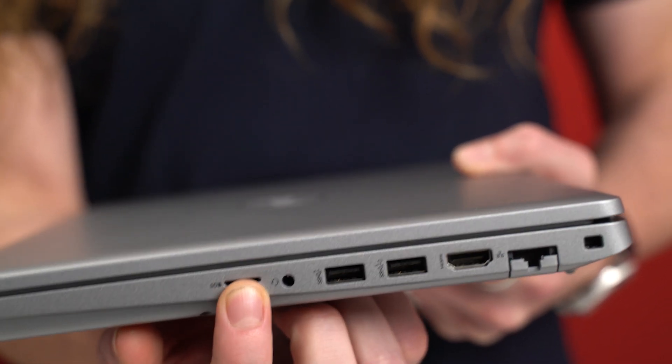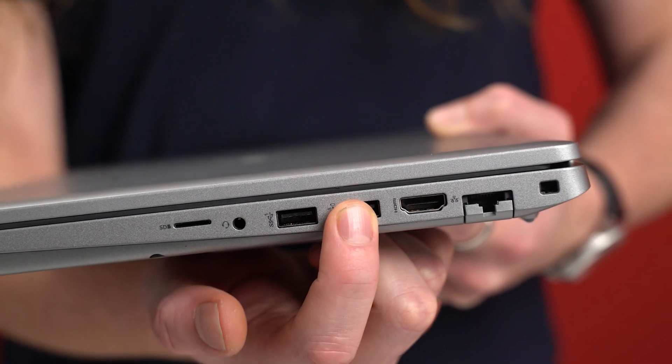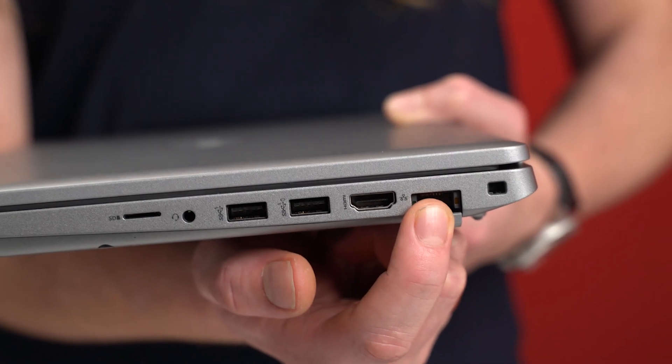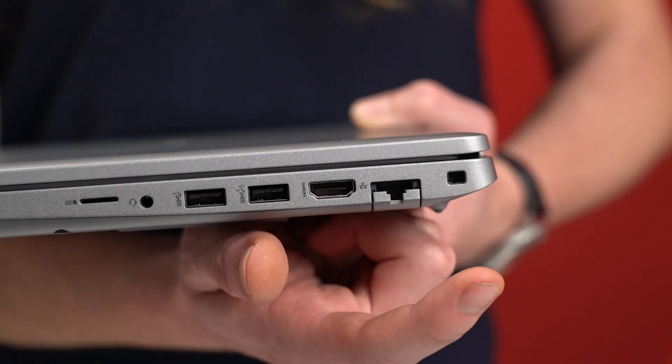On the other side of the machine we can see that we've got a micro SD slot, a 3.5 millimeter audio port, two USB-A slots, an HDMI, and a wired Ethernet port. At the top there is also a wedge lock slot for securing the machine to a security cable when in use.